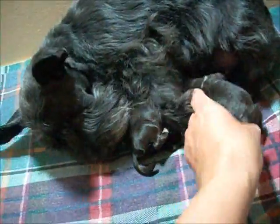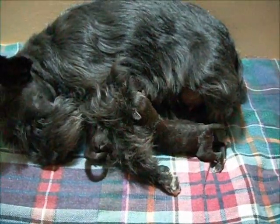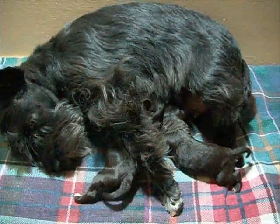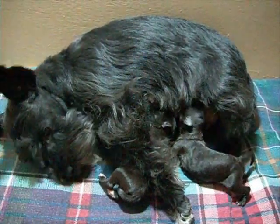Beautiful little girls. Nice stocky little builds on them. They're going to have really nice coats. And they're Cece's puppies, so they're going to be sweet and healthy. Beautiful — what a good girl, Cece.